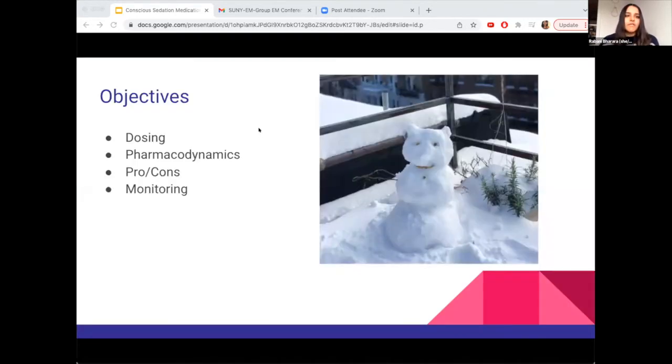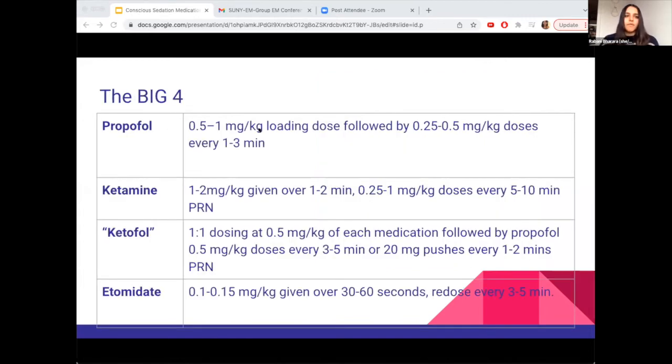So let's get started. Today the objectives are: I'm going to be talking to you about dosing, the basic pharmacodynamics of the medications, the pros and cons of these medications, and what to monitor and look out for. The big four we're going to cover are propofol, ketamine, ketofol, and etomidate.